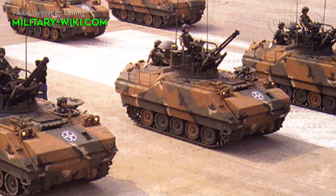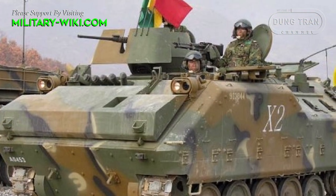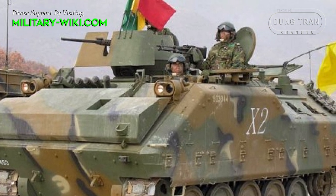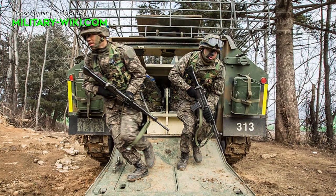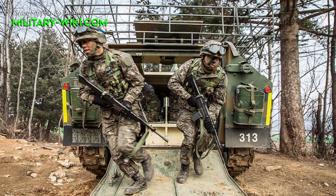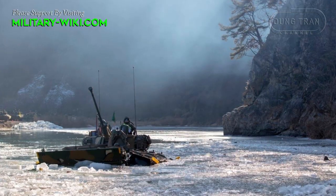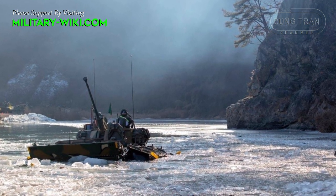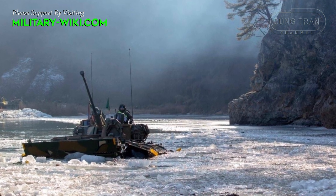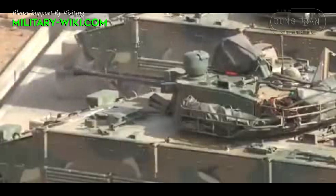Since the 1980s, in an effort to promote the defense industry, Korea launched the K-200 Infantry Fighting Vehicle series based on the American M-113 armored vehicle. However, this vehicle is only equipped with weak firepower and thin armor, making it inferior to the North Korean BMP-1. So in 2003, Seoul decided to spend $77 million to develop the all-new K-21 series, making it one of the best infantry fighting vehicles in the world.